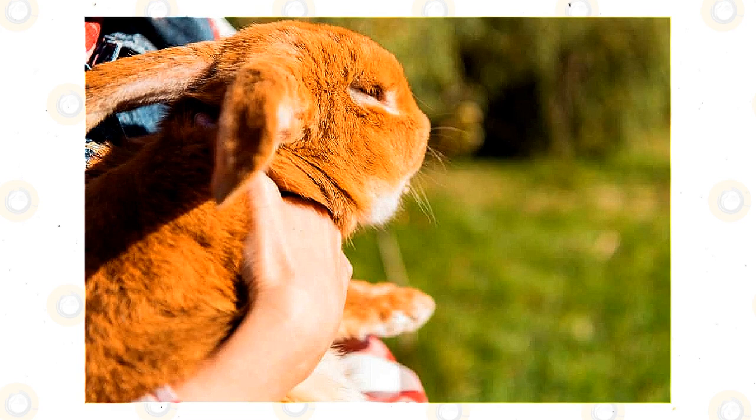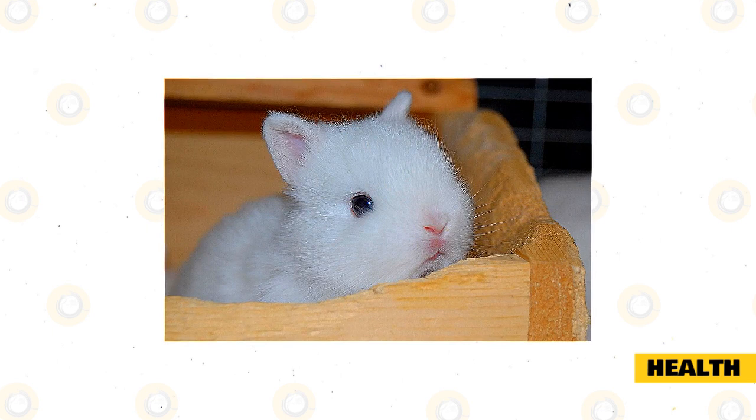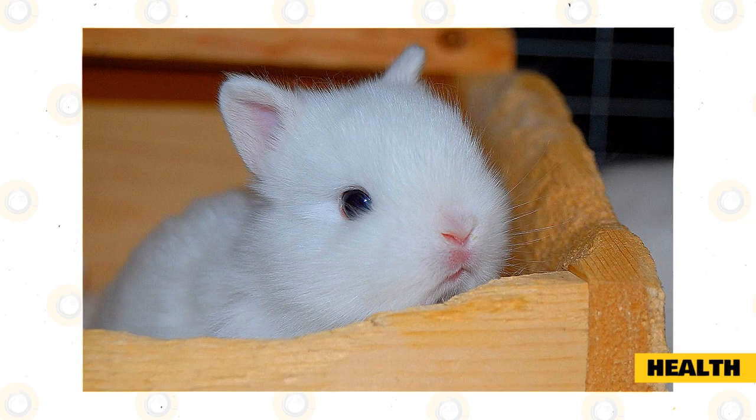Health: GI stasis, mites, and uterine cancer in unspayed females are among the common rabbit ailments that can occur in all rabbits, including Netherland dwarfs. Additionally, malocclusion and respiratory disease may occur at a higher rate in Netherland dwarfs because the dwarf gene gives them a smaller mouth and shorter nose. Many factors affect rabbit ailments, including environment, care, genetics, and reproductive status, but proper care minimizes some risks.